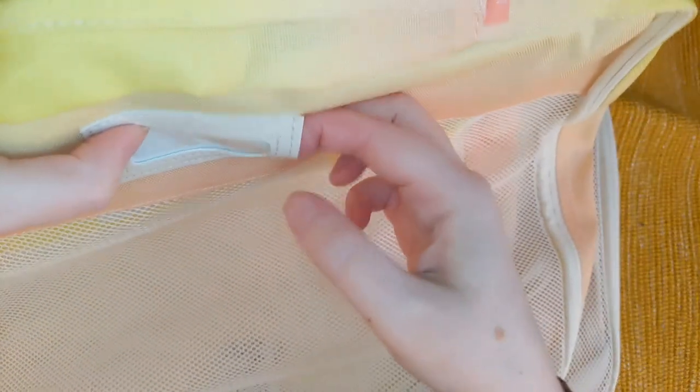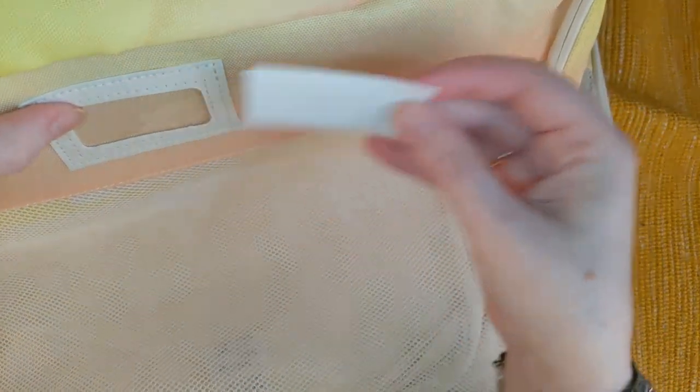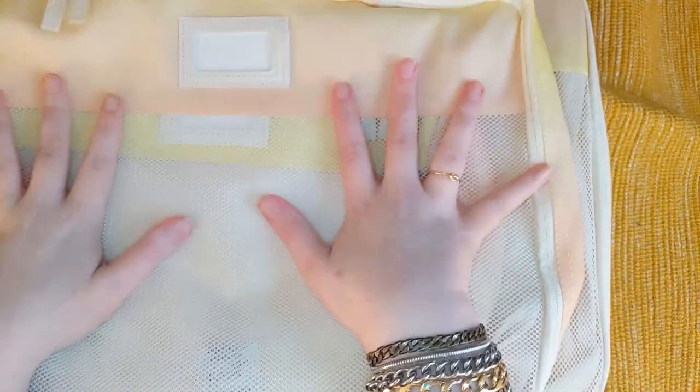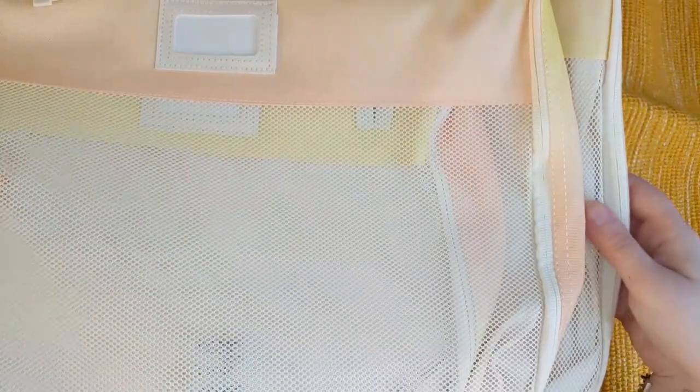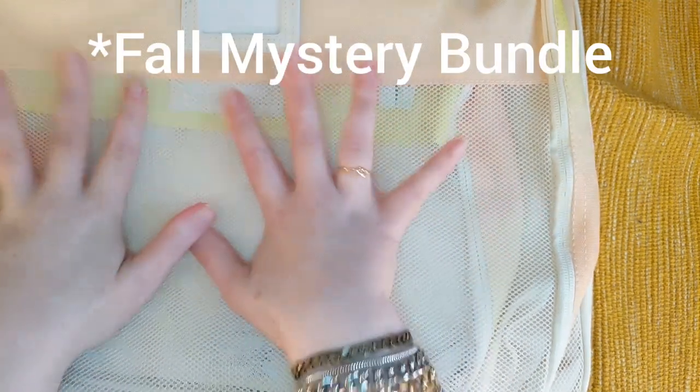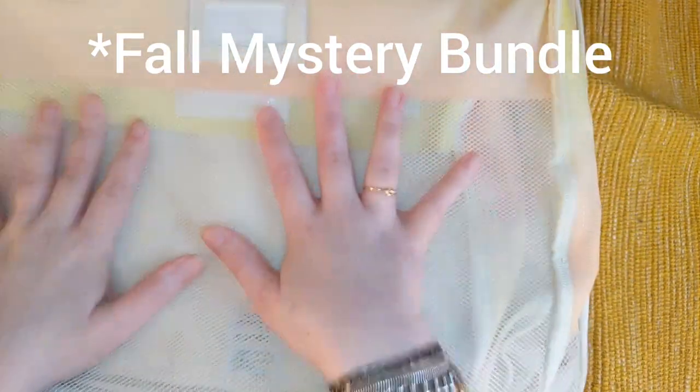It looks like there's a slot here — yes, you can put your name, phone number, or email in case it's lost. Let me know if any of you have used these. I think they will be useful; I'm just not sure for what yet. The mesh is confusing me — I guess you could technically put a wet bathing suit or towel in it, though it's not that season anymore since this was in the fall edit sales. I don't know why they call them cubes — they're clearly not cubes.